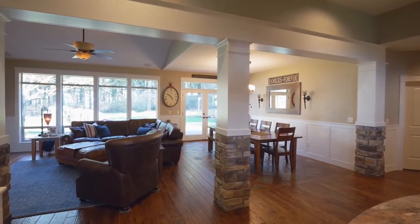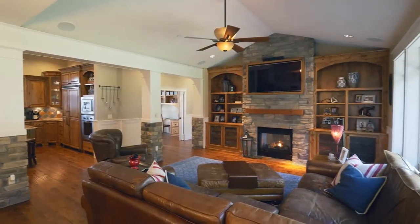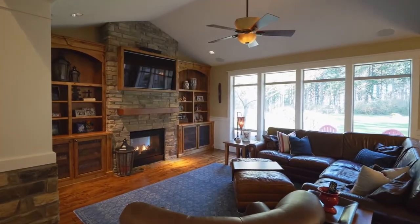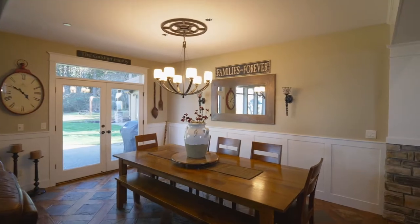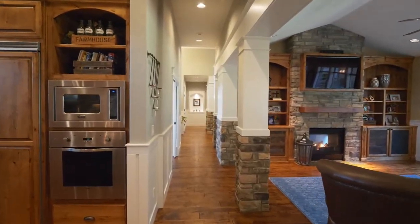It opens to the dining room and family room with beautiful hardwood floors, built-ins, and a stone fireplace. All common areas include wainscoting, high ceilings, and extensive millwork.